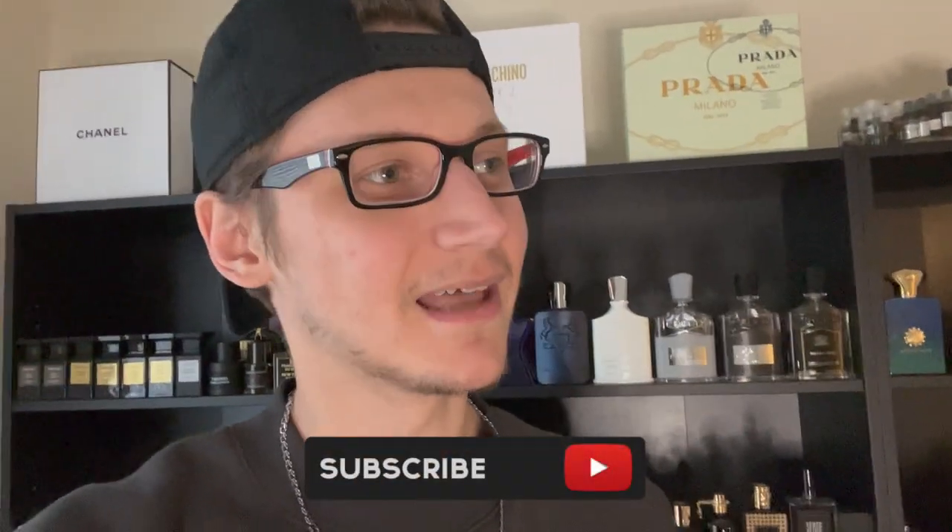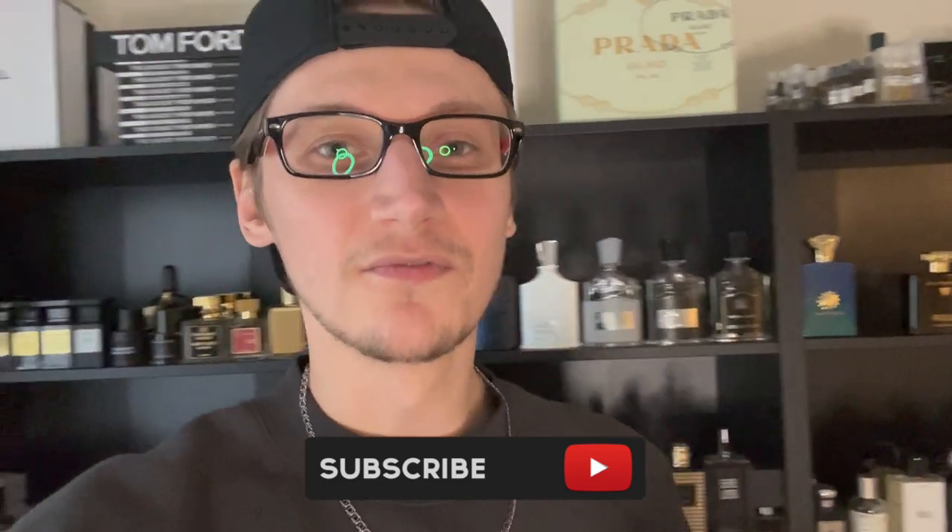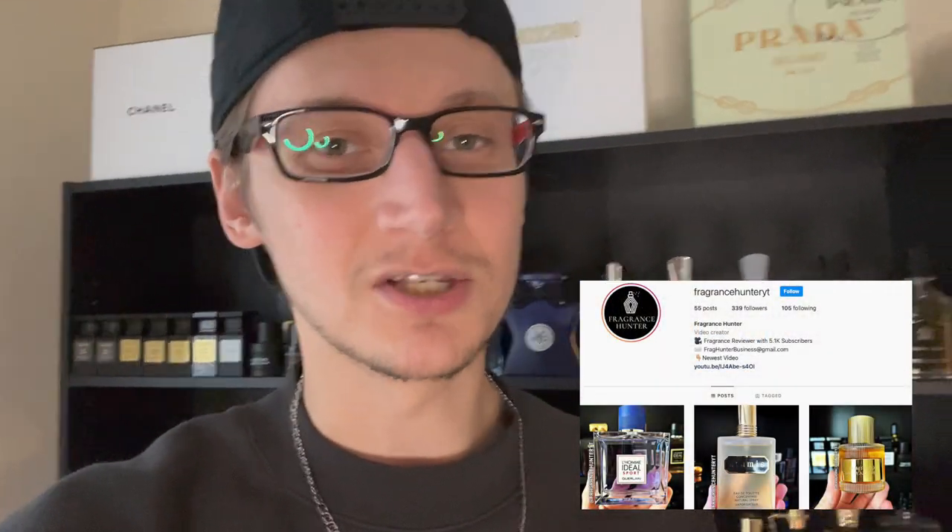Hey, what's going on guys, Hunter here and welcome back to my channel. I make fragrance-related content so be sure to hit that subscribe button. I'm doing another vlog for you today — you guys seem to really enjoy these. Today's agenda we're going to be hitting up pretty much all of the rack stores such as Burlington, TJ Maxx, Ross, and Marshall's. I cannot wait to see if we find any hidden gems, any fragrances whatsoever — hopefully something like a Mancera.